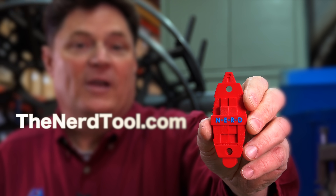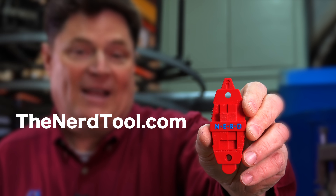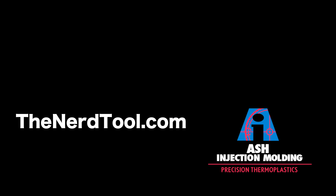If you would like the NERD tool for free, go to thenerdtool.com. Thank you.